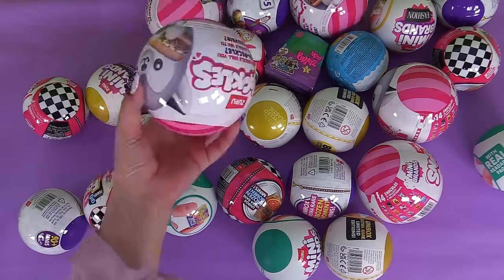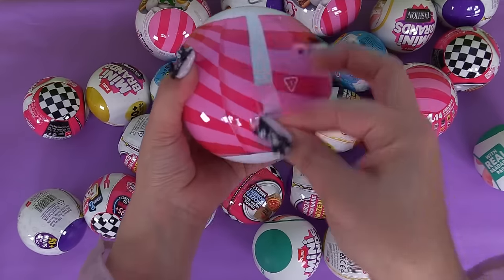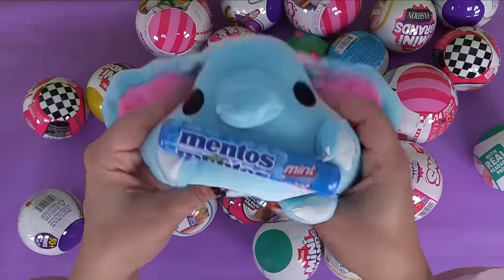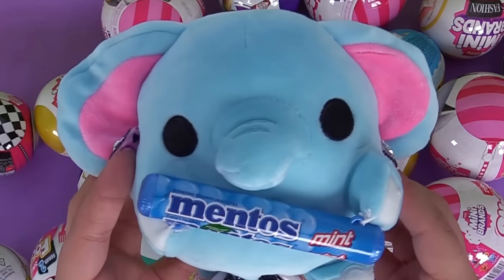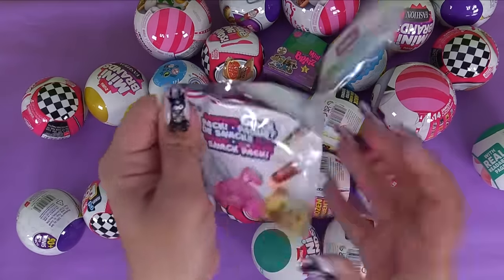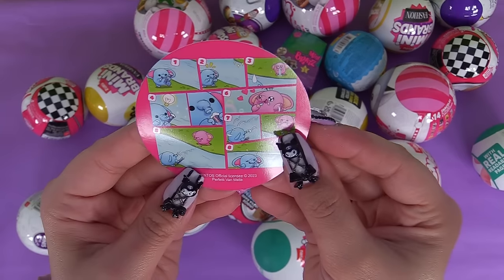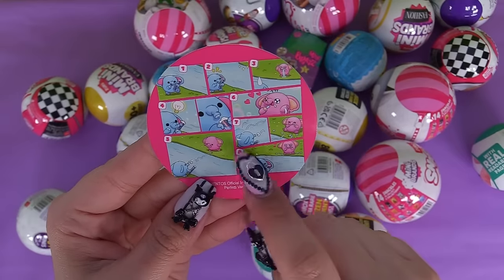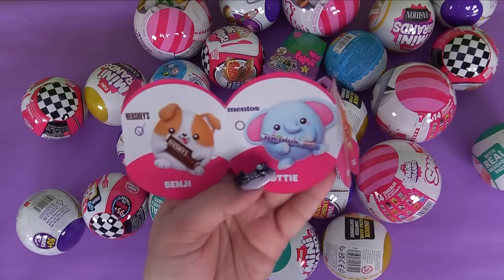Let's check out this cute little Snackles. It's a little elephant - look how squishy and cute, it looks like little babies! Little baby elephant. He's got a Mentos - those are actually my favorite. Our little elephant was taking a walk with his Mentos, saw his little friend, and they got an idea to share the Mentos. This was Lottie.